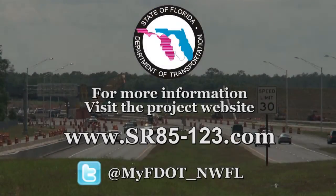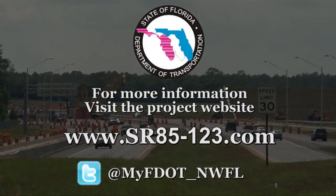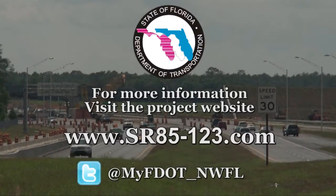For more information, visit the project website. You may also follow the Florida Department of Transportation District 3 on Twitter.